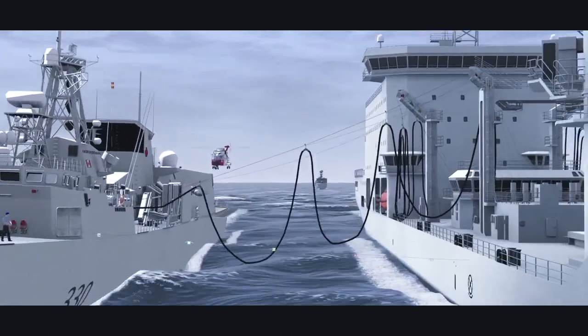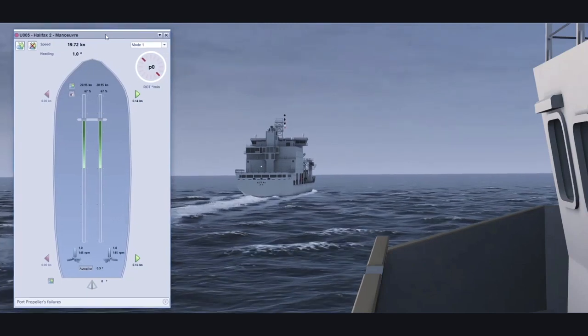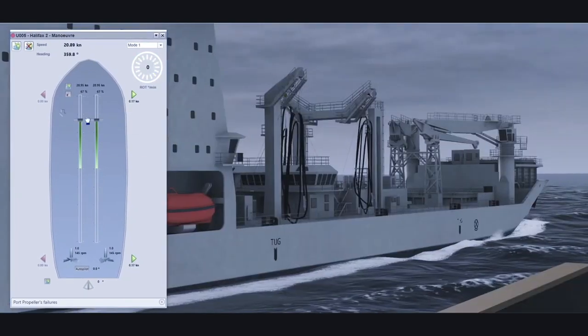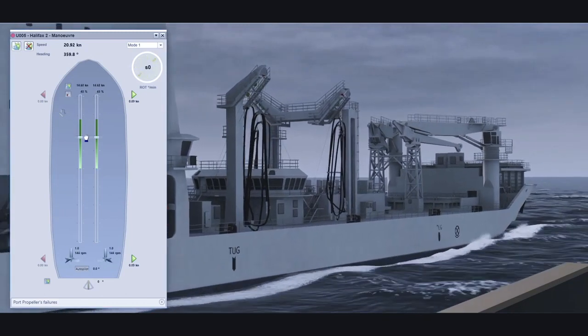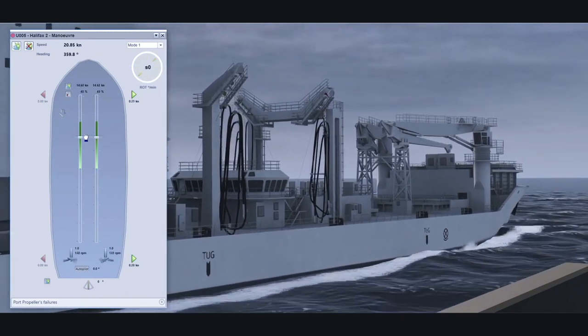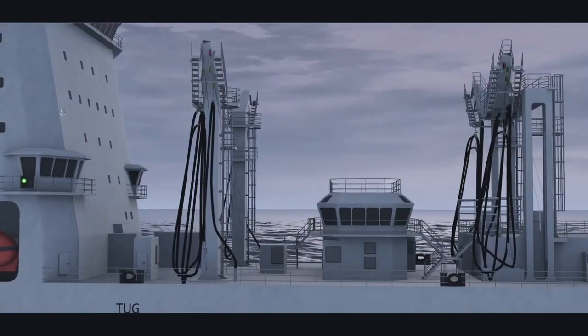Effective ship handling requires an experienced seaman's eye that is developed through rigorous hours of training and mentoring. Key to successful simulation training is high fidelity model data that replicates the propulsion plant and steering system on board a warship.